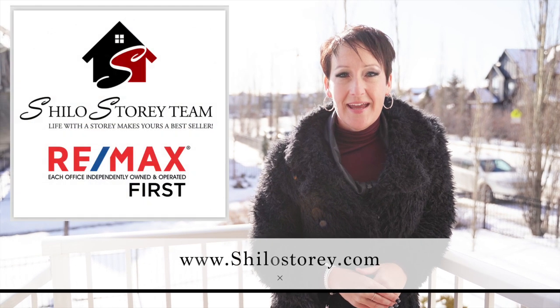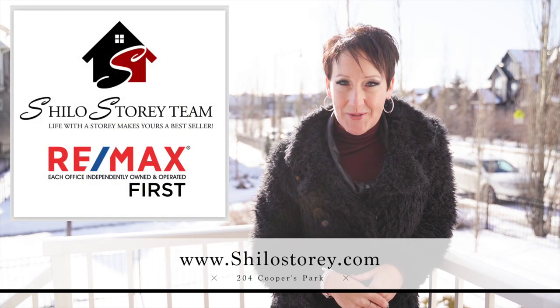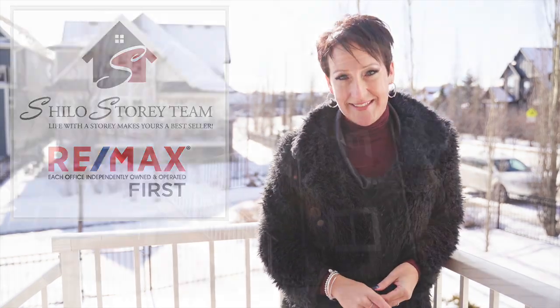Situated on a quiet cul-de-sac with amazing neighbours and a beautifully landscaped yard, and backing onto green space — you have to come and check out this home. For more information on this listing, check out my website at www.shilostory.com. Thanks so much for watching, and have a great day!